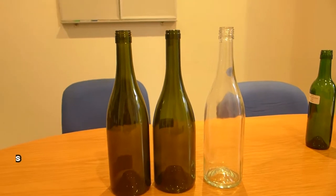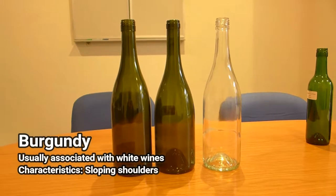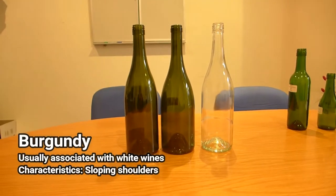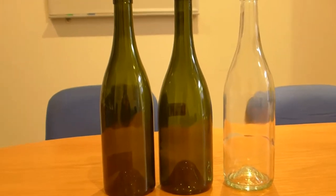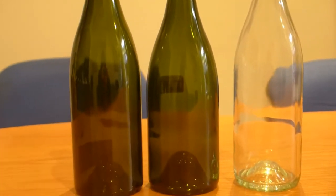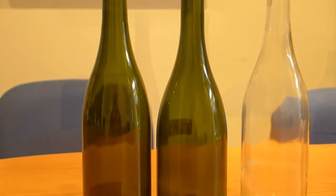Burgundy bottles have less pronounced or sloping shoulders and are commonly used for Chardonnay, Pinot Noir, etc. They too often have a punt and come most often in French Green. Their history is traditionally associated with Chardonnay, although today many other popular white wines such as Sauvignon Blanc and Pinot Gris often use them as well.